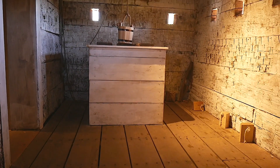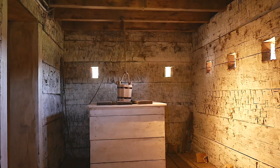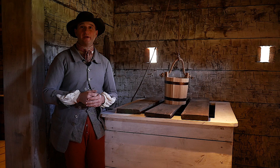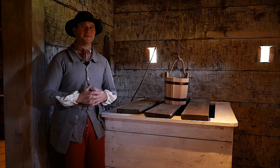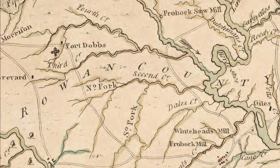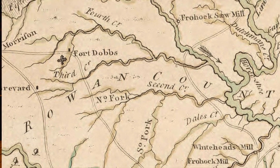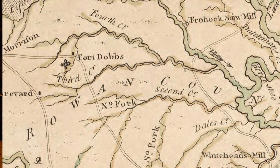Part of the reason Fort Dobbs was placed on this hilltop was because of water. The hillside is between the fork of two creeks, each about a quarter mile to the north and south of the structure, and in the 1750s there were natural springs that the soldiers certainly used for water, closer to the hilltop itself.